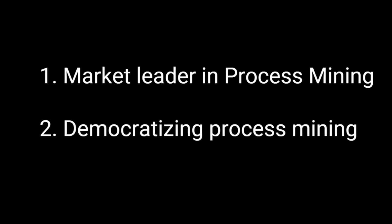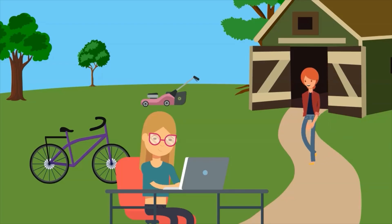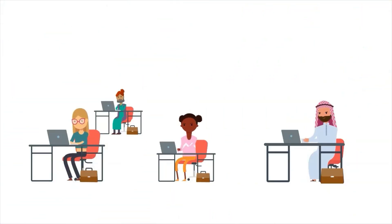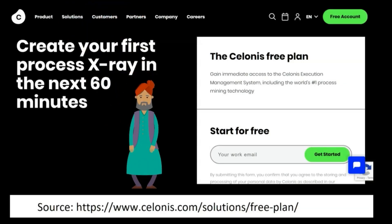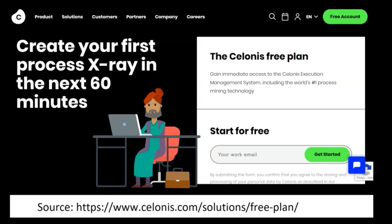Second, Celonis is democratizing process mining for the masses by allowing anyone to use the Celonis free plan. Celonis allows the whole world to get hands-on practice with their application — no matter who you are, no matter where you live, and no matter what your educational background is. This is extremely valuable for individuals that are curious to learn about process mining but are not yet working in an organization that has purchased process mining software. This inclusive approach allows anyone to equip themselves with the necessary knowledge and skills to add value to organizations.